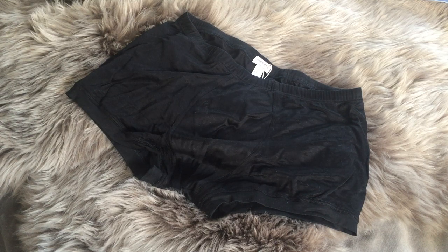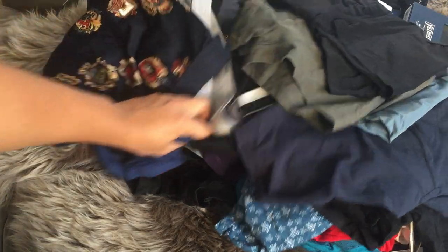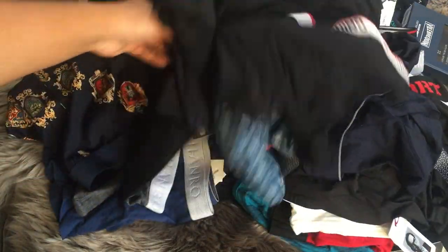That is my ginormous, massive underwear haul. Welcome to the aftermath — just all the underwear.